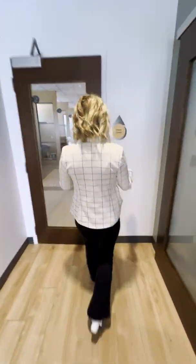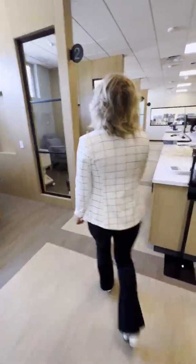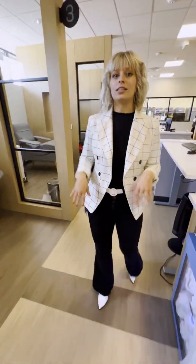We're going to walk this way into our donor lounge — this is where our donors donate and save lives. Platelets last anywhere from five to seven days, which is a really short shelf life, and that's why they're constantly needed.